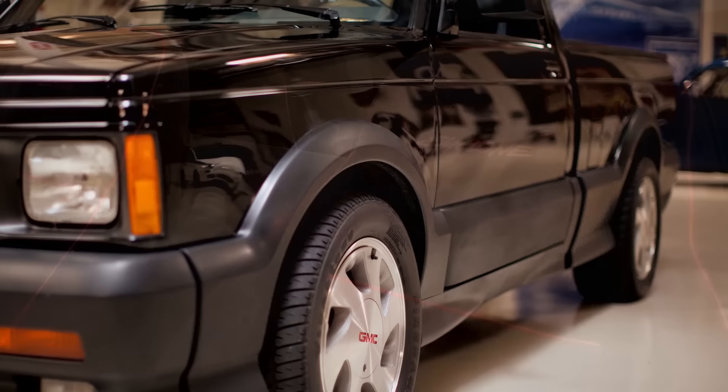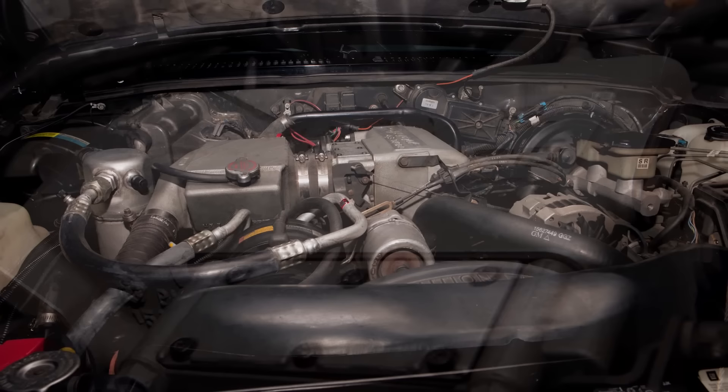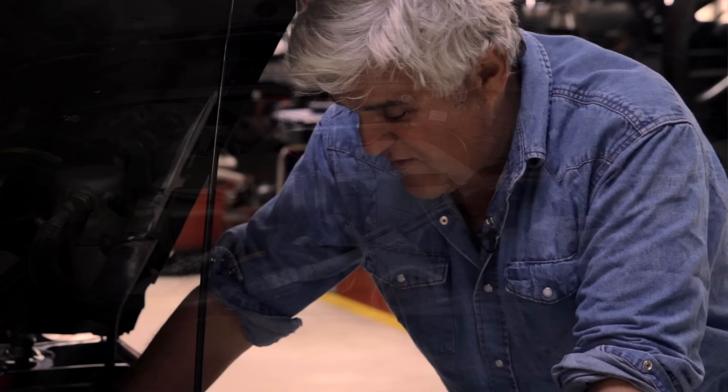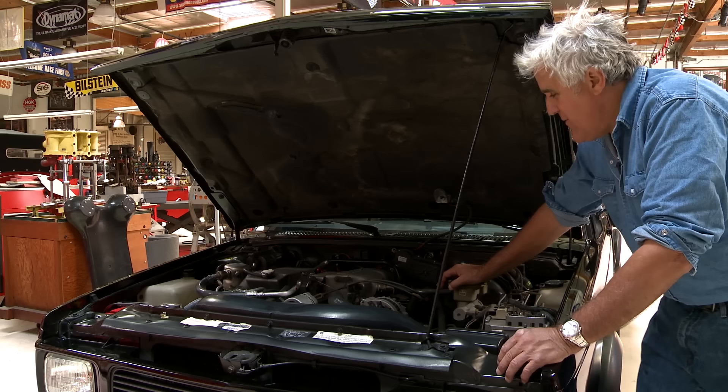They only built 2,998 of these. It's amazing how many cars I've surprised at stoplights with this thing, because with that four-wheel drive it just hooks right up. I've read about guys that have modified these and run high nine seconds on the street with them. So it's pretty amazing.